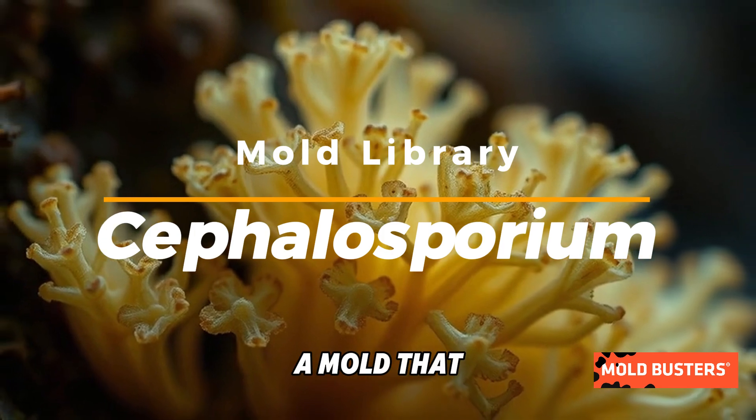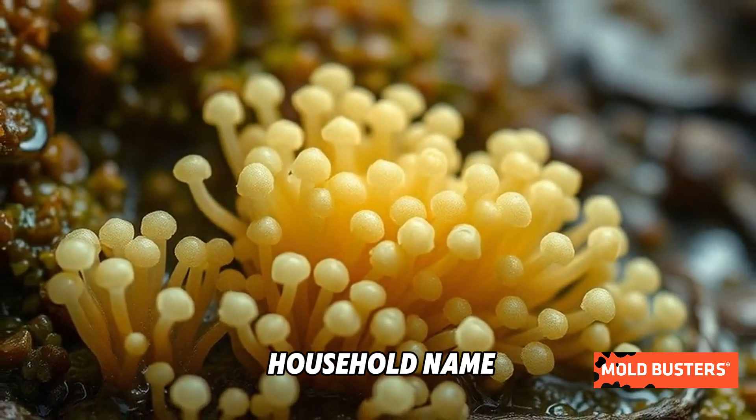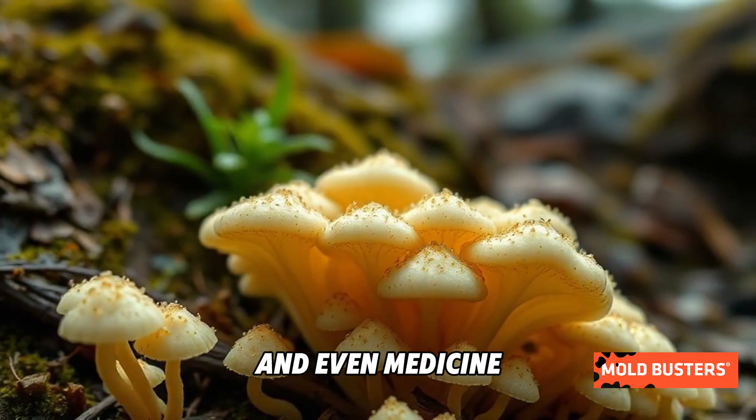Meet Cephalosporium, a mold that thrives in damp environments. While it might not be a household name, this genus plays a fascinating role in nature, and even medicine.